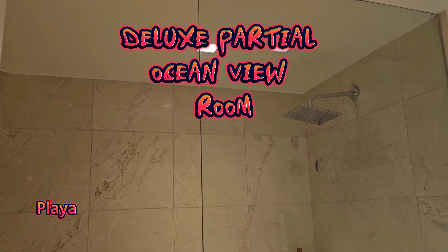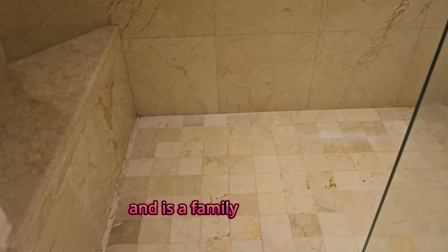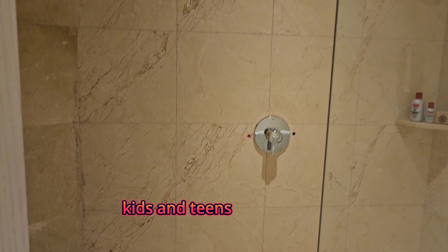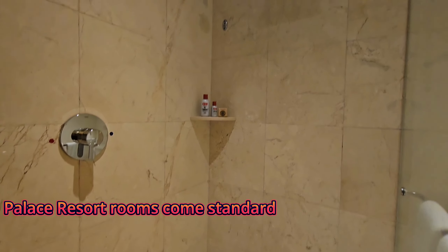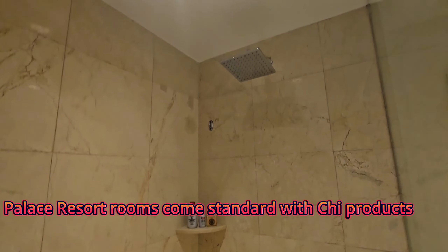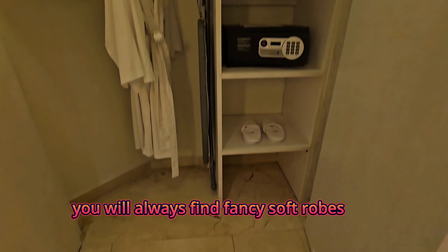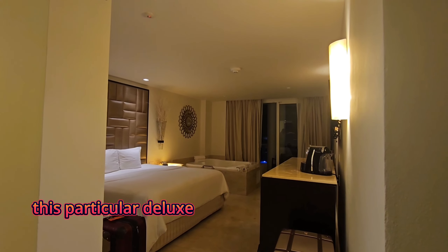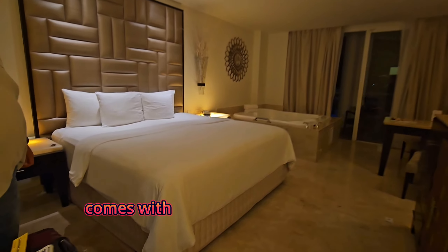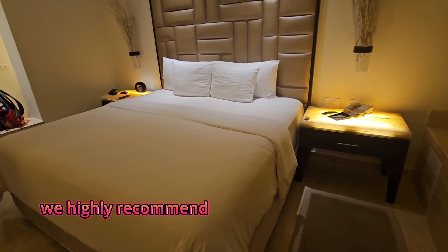Playa Car Palace is part of the Palace Resorts and is a family resort, so remember kids and teens eat free. In this particular deluxe partial ocean view room you will always find fancy soft robes and slippers. This room also comes with a king-size plush bed. We highly recommend leaving a tip for those who come and clean your room.